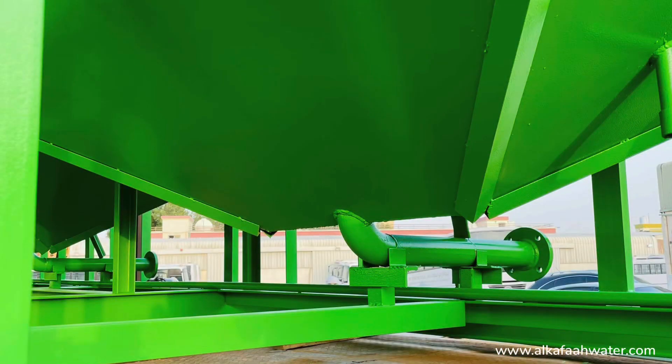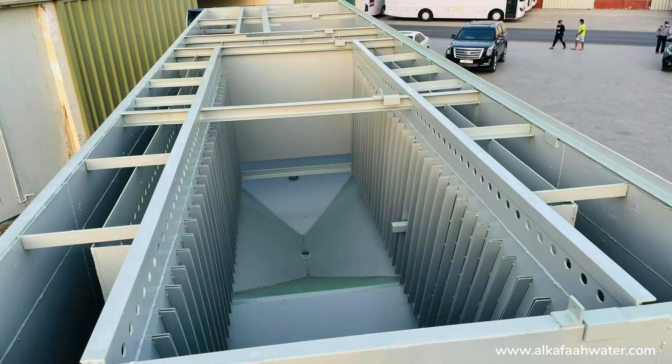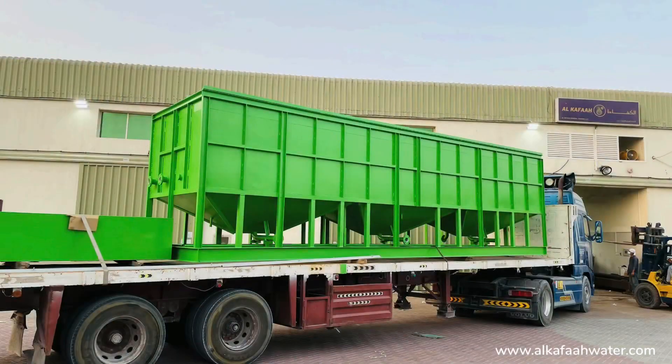All systems built at Alkafa undergo a series of stringent factory tests to ensure top-notch quality on all welded and installed parts.